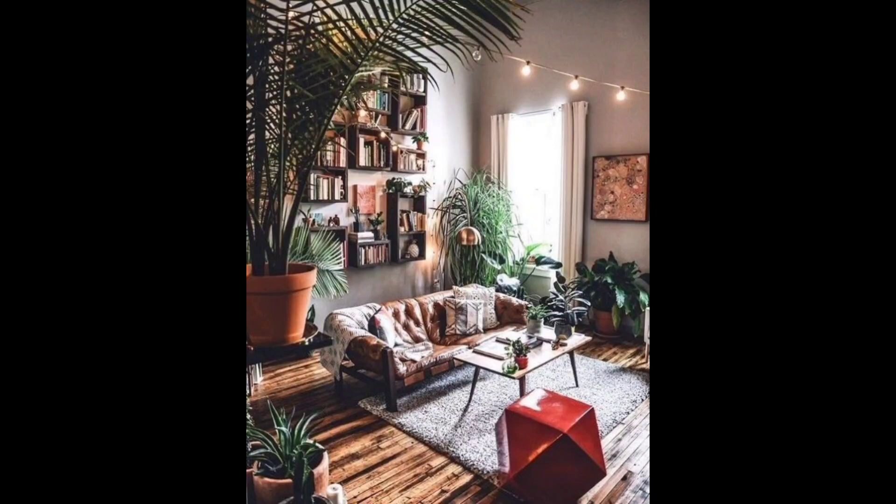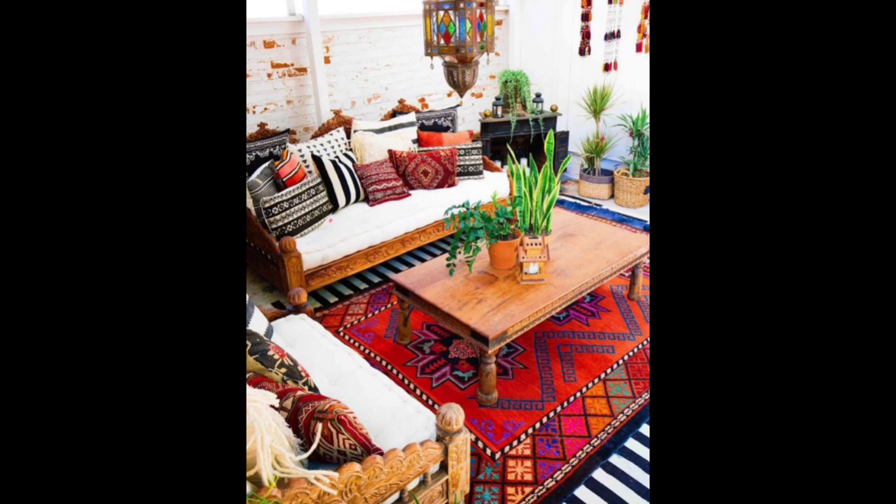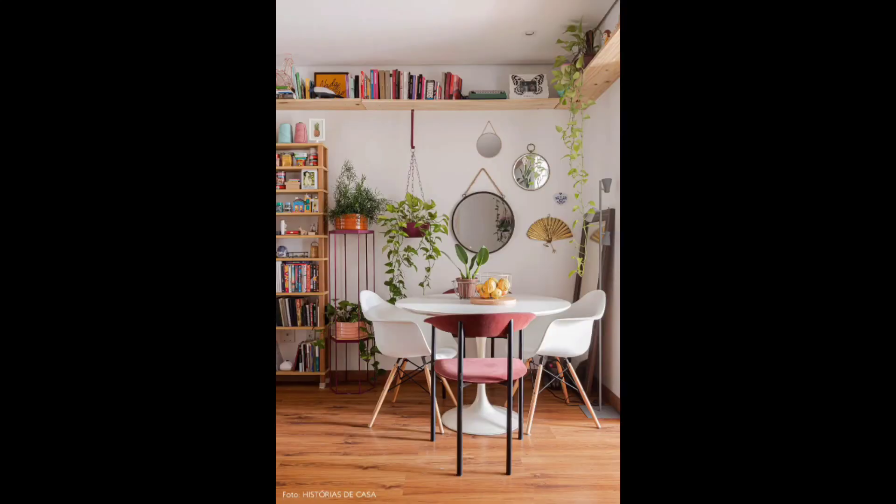Hello everyone, welcome back to my channel. I will be sharing with you some delightful ideas and inspiration to create a soothing and natural retreat right in your home. So let's dive into this harmonious space — our living room starts with the heart of the space.